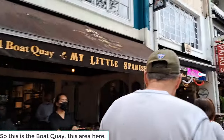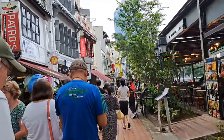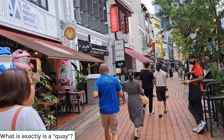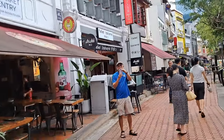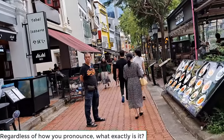So this is the Boat Quay area — it's on a river. What exactly is a quay? What exactly is it?